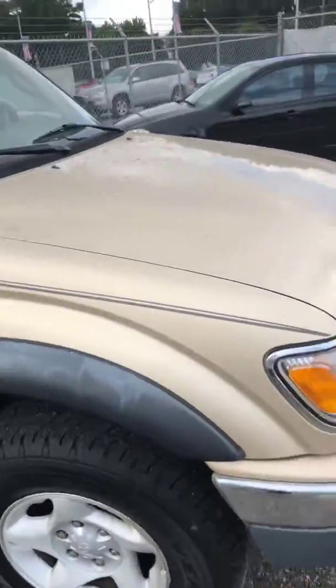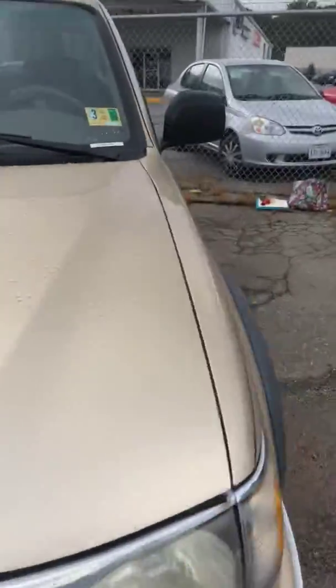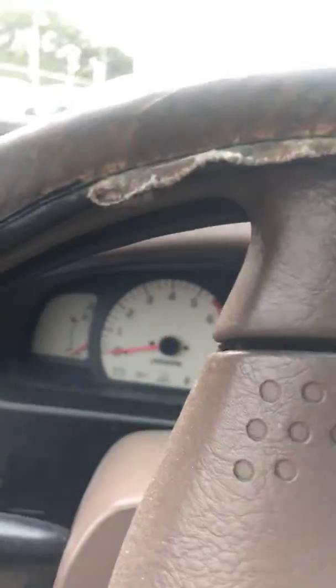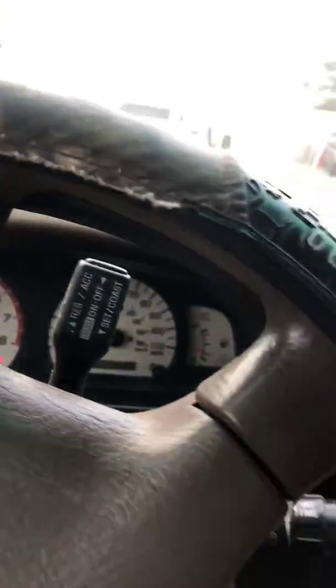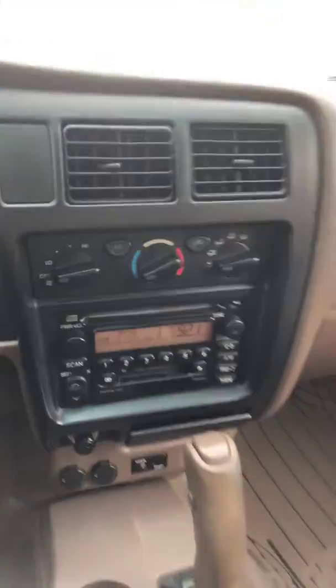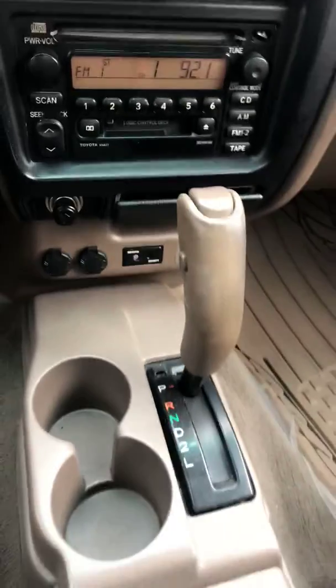All right, now we're gonna start it up so you can hear it run. There you go — starts right up. Automatic transmission.